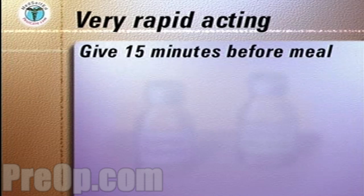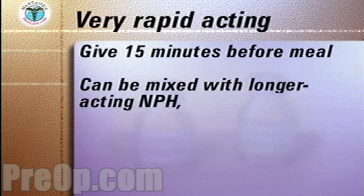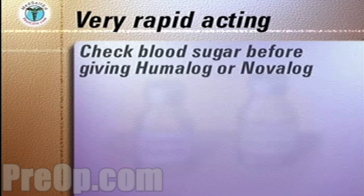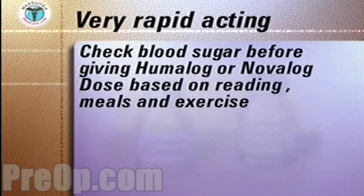Humalog and Novolog are used as bolus insulins to be given 15 minutes before a meal. Most patients also need a longer acting insulin to maintain good control of their blood sugar. Humalog and Novolog can be mixed with NPH. Check your blood sugar level before giving Humalog or Novolog. Your doctor or diabetes educator will instruct you in determining your insulin dose based on your blood sugar reading and anticipated meals and exercise.